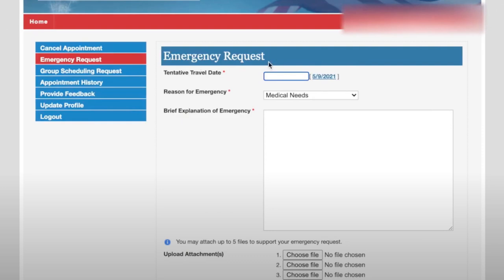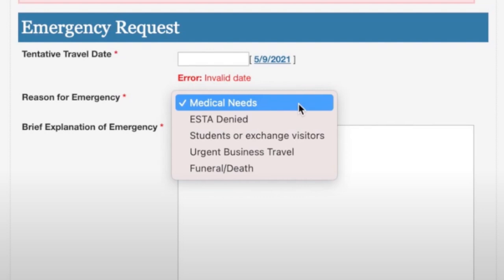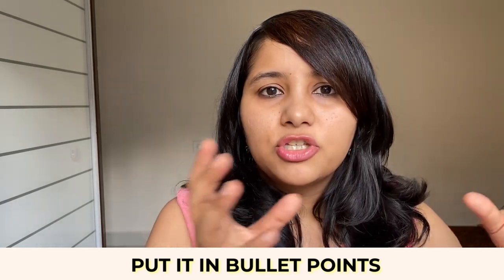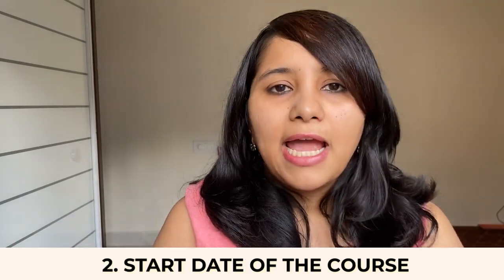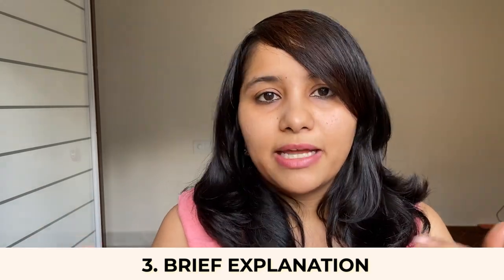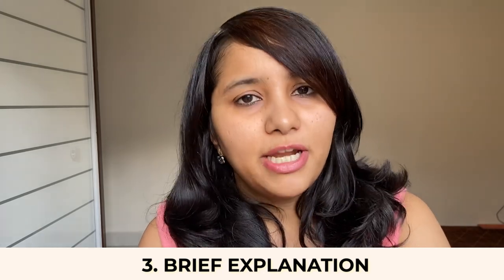The second step is to fill out this form. There are two to three questions: you need to give your tentative travel date, select your reason for emergency — in this case you can select that you are a student or exchange visitor — and third, there is a box where you explain your emergency. Do not write it as a paragraph; put it in bullet points — about two to three. The first bullet can list which university and course you've been admitted to. The second can give the start date of your course. The third can briefly explain that your course starts in, say, the first week of August and you need to be on campus about two weeks before to self-quarantine and follow all regulations — hence you are requesting an emergency appointment.